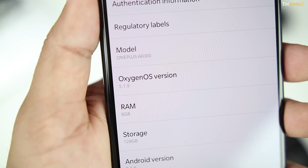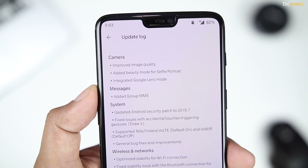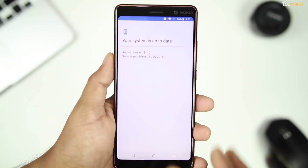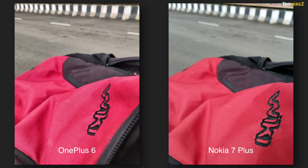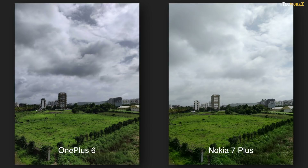As I was almost done editing this video, OnePlus released a software update for the OnePlus 6 which is supposed to improve its camera performance. So I updated the software, checked for any OTA updates for the Nokia 7 Plus, and went out again to take more sample shots. It was pretty overcast, and to be honest, I did not find the software update on the OnePlus 6 to add any major improvements to its camera performance. The details, contrast, and dynamic range in its images are just as they were before the update.